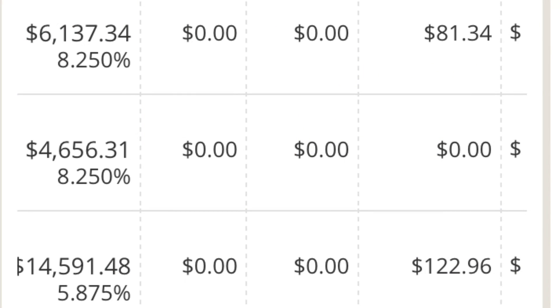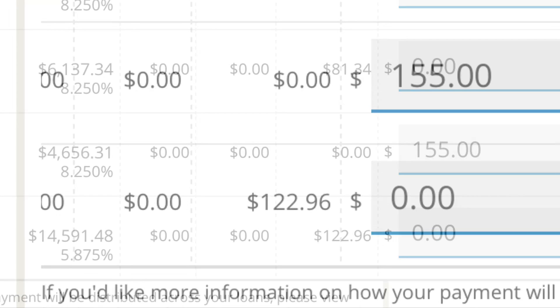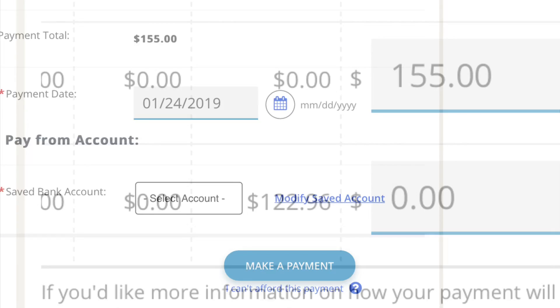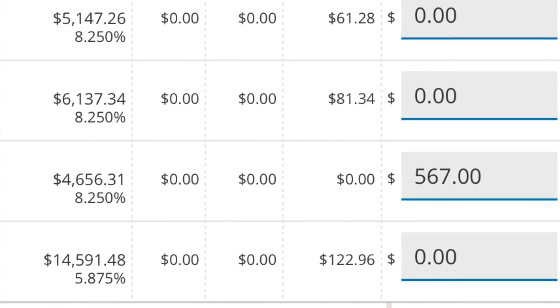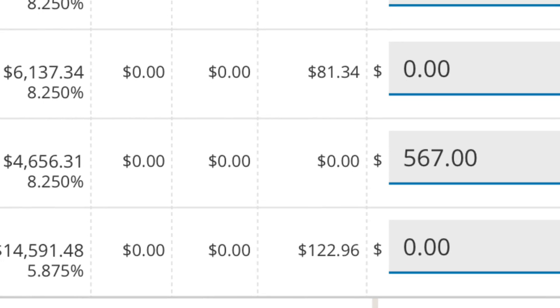I'm paying off loan four A and it's currently at four thousand six hundred and fifty-six dollars. I am going to make the first payment of $155 — that is the extra amount that was previously scheduled as a payment, but since I changed to graduated repayments I have an extra $155 that I'm putting just to this one loan. That $155 will mostly go to principal, which is going to reduce the loan balance.